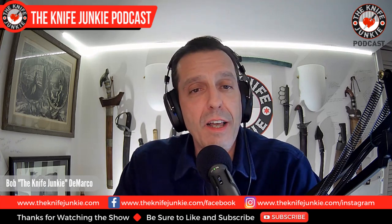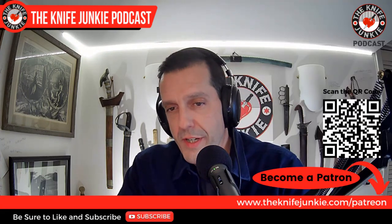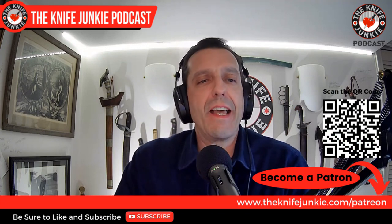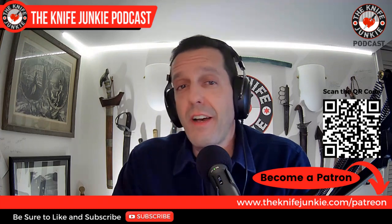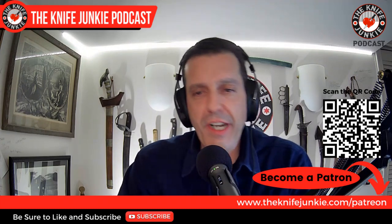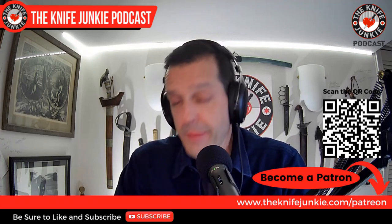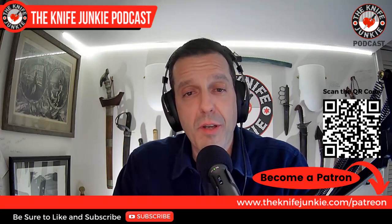But first, like, comment, subscribe, and hit the notification bell. Download the show to your favorite podcast app so you can listen on the go. And as always, join us on Patreon and see what we have to offer — extras of interviews, knife giveaways, and so much more. Check us out at theknifejunkie.com/Patreon.